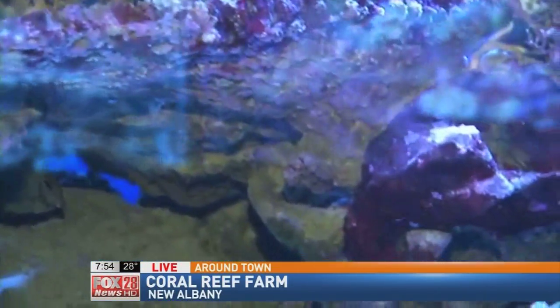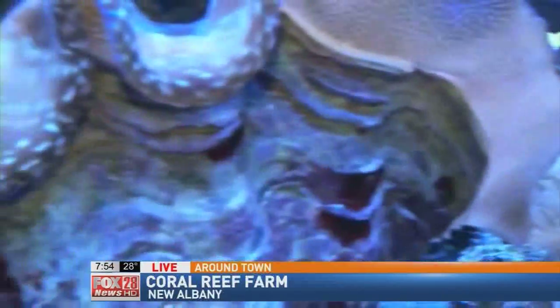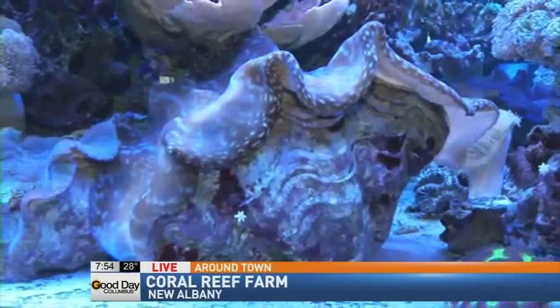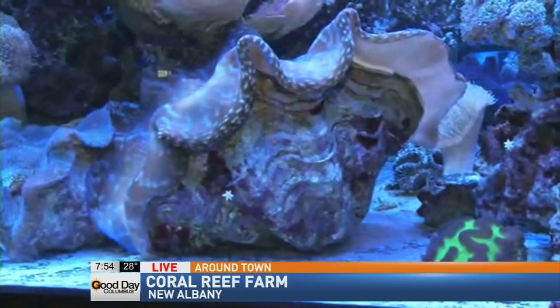Wow. Even longer. How many gallons worth of tanks do you have here? About 15,000 gallons. 15,000! And I do want to take note of this one right here — this is a clam? Yes. How old is it? About 10 years. Oh my gosh. That is beautiful. When we first got it in, it was probably only about three inches, and it's grown to that big.